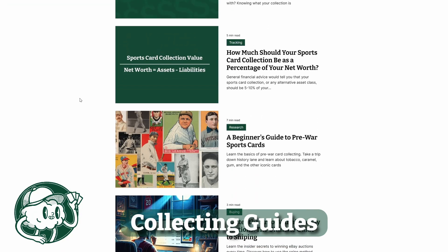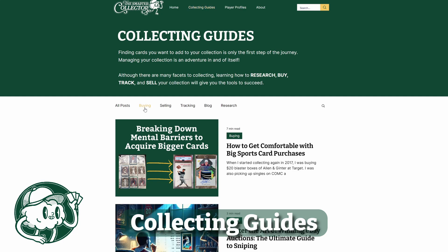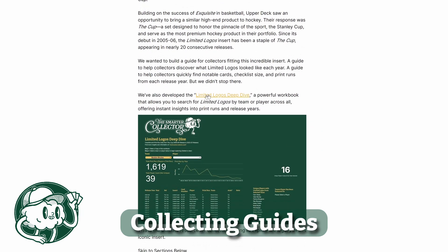These posts range from how to actually snipe on eBay using sniping services to more deeper, complicated questions like, what percentage should my sports card collection be as a percentage of my net worth?